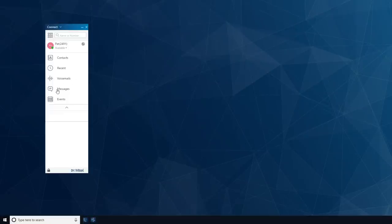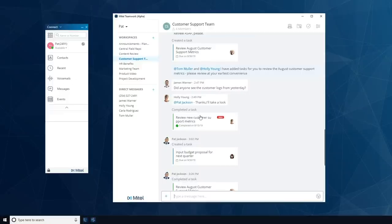Teamwork is a collaboration tool that offers one-to-one messaging, group messaging, task management, and business SMS capabilities. It can be used through a desktop app, web browser, or the mobile app.